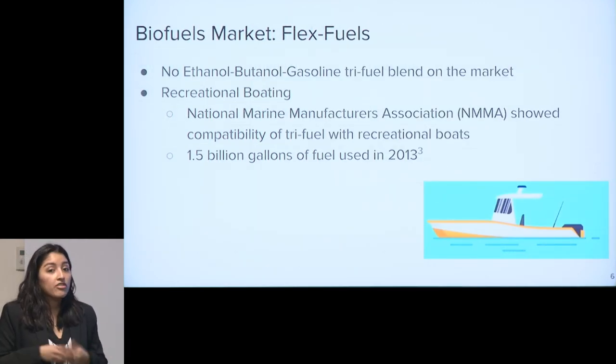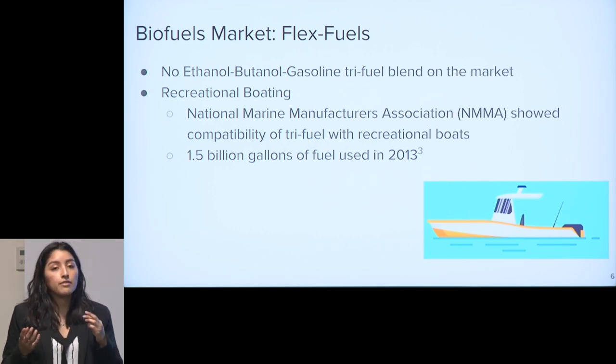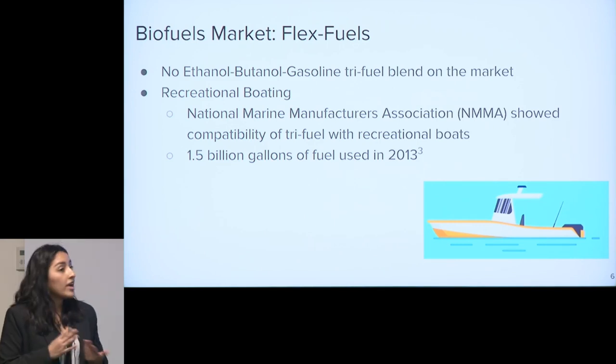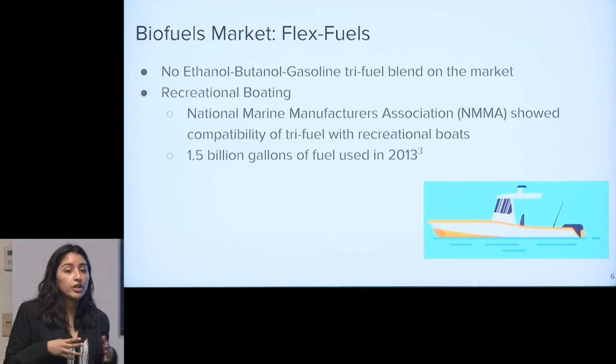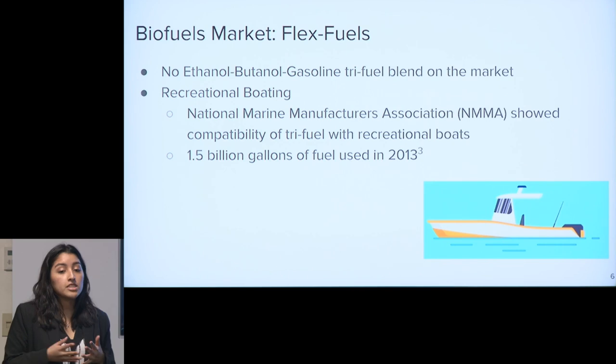The market we're trying to enter is biofuels, which is increasingly doing more research on flex fuels — a combination of different fuels. Right now there is no ethanol-butanol-gasoline tri-fuel blend on the market, meaning we are entering with a novel approach. To narrow our scope, we decided to focus on the recreational boating industry, based on a study by the National Marine Manufacturers Association showing that this kind of tri-fuel in a specific composition is compatible with recreational boats.